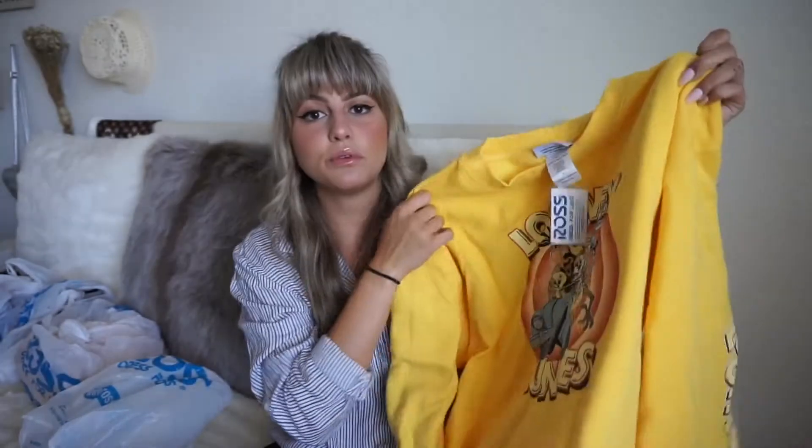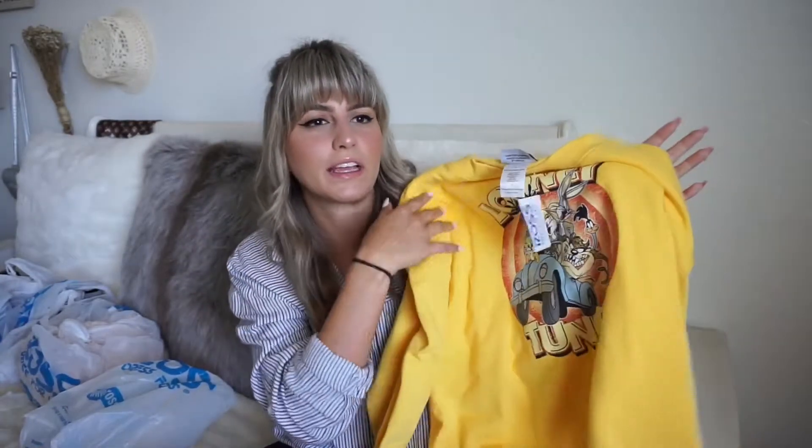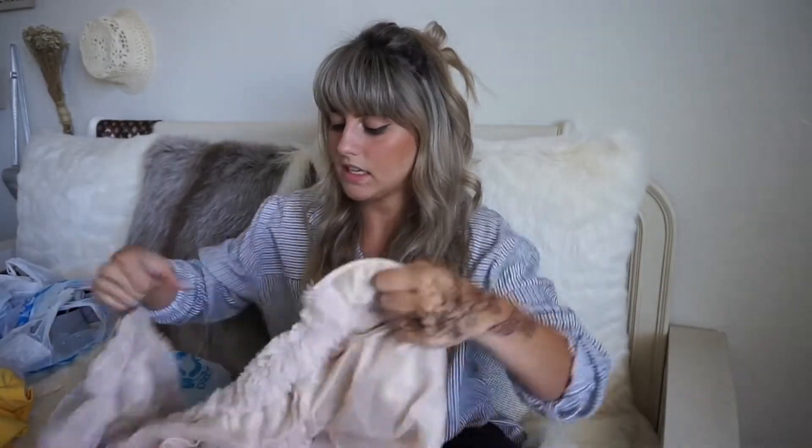The first thing I found at Ross was the cutest Looney Tunes yellow cropped sweater — I'm obsessed with this. I have to give credit to my mom because she found it for me. I got it in an XL and it was only $12.99. If you found this at Urban Outfitters, you'd easily be paying 60 to 70 dollars for crop sweaters with characters — and I only got it for $12.99.